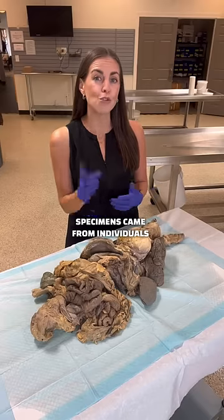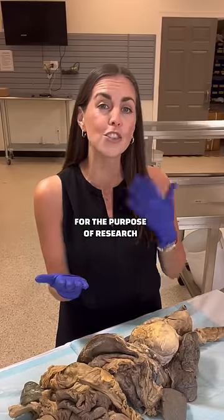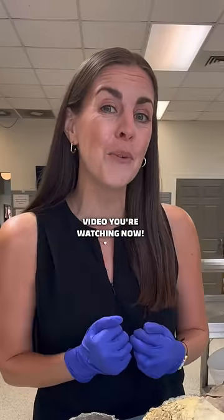All of these specimens came from individuals who directly consented to donate their body after death for the purpose of research and education. Experience Anatomy preserves dozens of real human specimens, which are then used for a variety of educational purposes, including this video you're watching now.